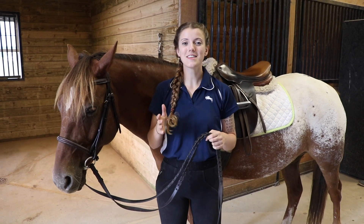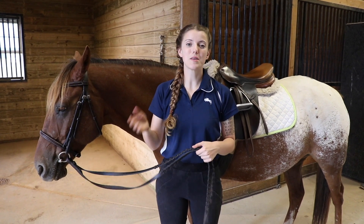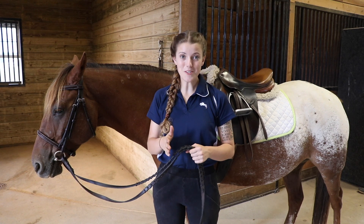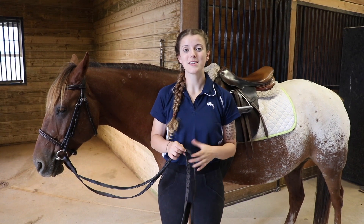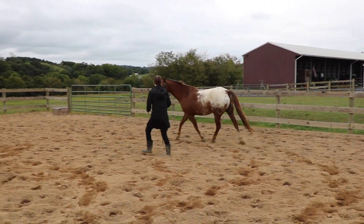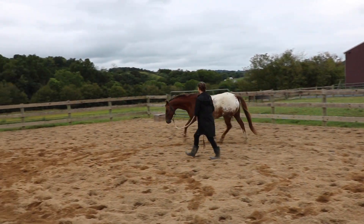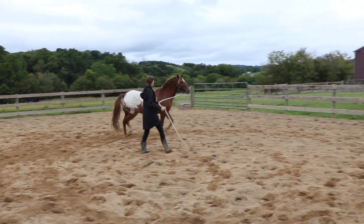If you have a horse that's a little more hot-headed or gets really distracted and that's why they won't stand still — for example, a horse tied up in the barn that is whinnying, moving their feet around, and looking for their friends — I'm going to give you some exercises to help them calm down and learn to stand still. I'm going to use round work, specifically lunging. The problem with these horses is they're not focused on you; they're focused on something else like their friends out in the field or commotion around the barn, so they're moving around because they're uncertain.